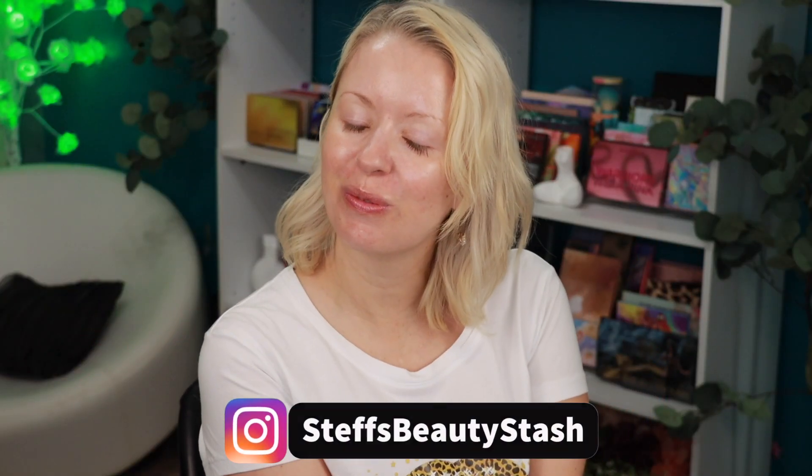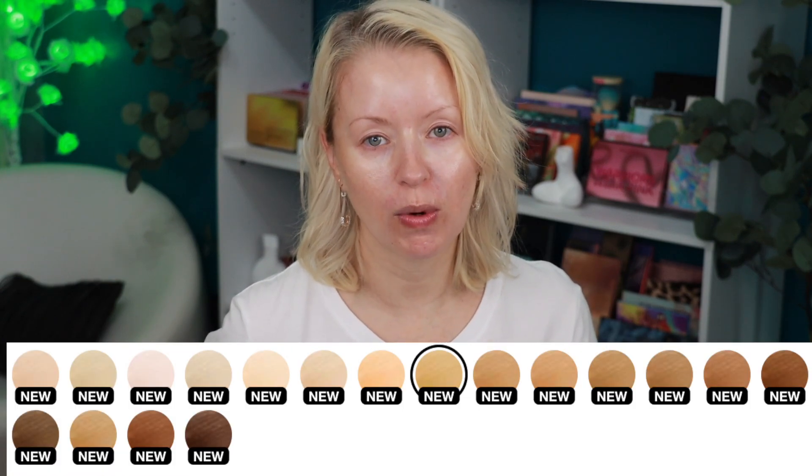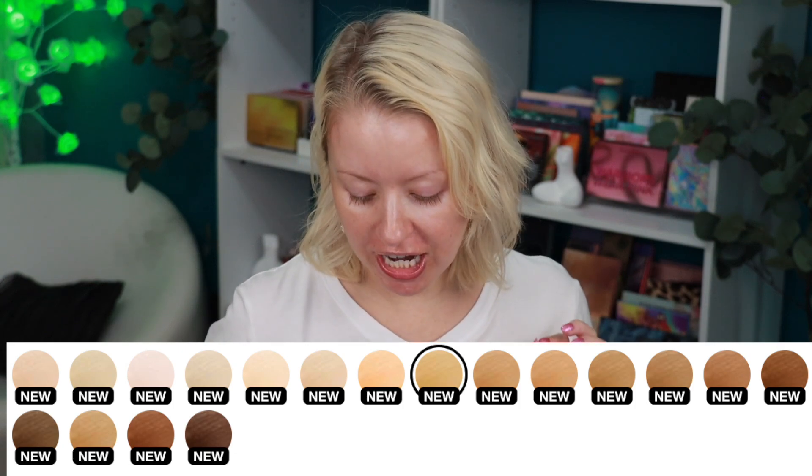Welcome to today's video! I have another foundation review — actually I'm going to be doing a couple of foundation reviews this week. Up first is the latest from Bobbi Brown. I haven't had a Bobbi Brown foundation product in my stash for quite some time. This is their Vitamin Enriched Skin Tint with SPF 15. The shade I picked up is Fair Too — there are 18 shades to choose from on the Sephora website. It retails for $46. It's going to provide light coverage, infused with hyaluronic acid and vitamin C, with a natural finish.